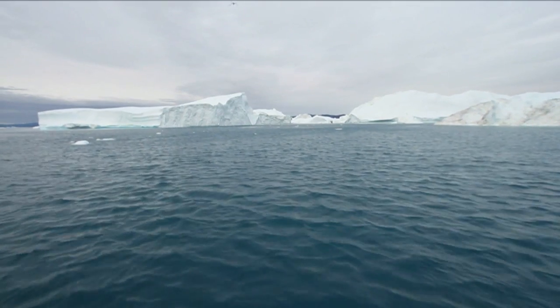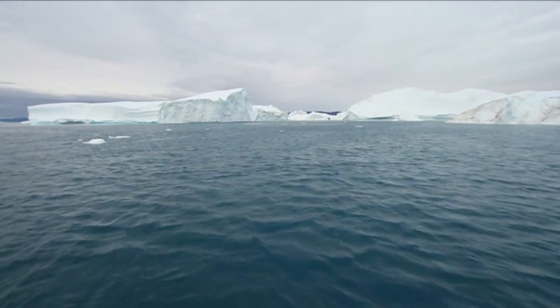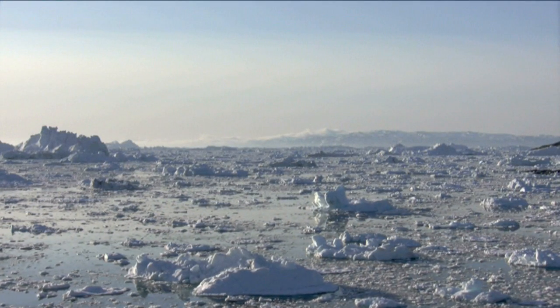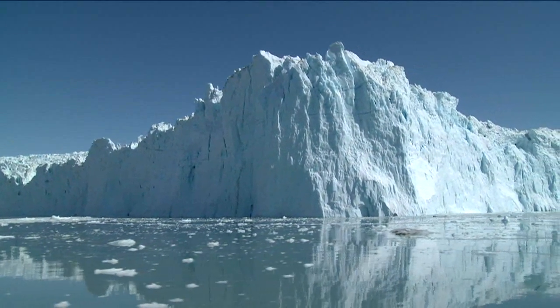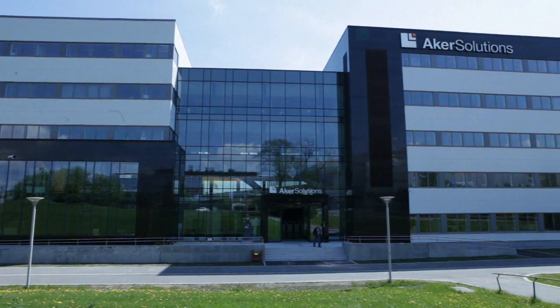But the Arctic offers challenges like nowhere else: far away from existing infrastructure, low temperatures, darkness, wind and waves, and of course sea ice and icebergs. To tackle such challenges, you need competence and experience.